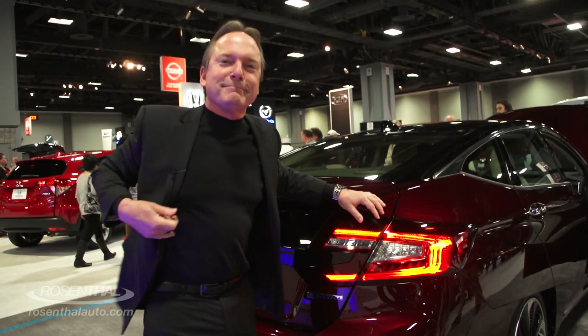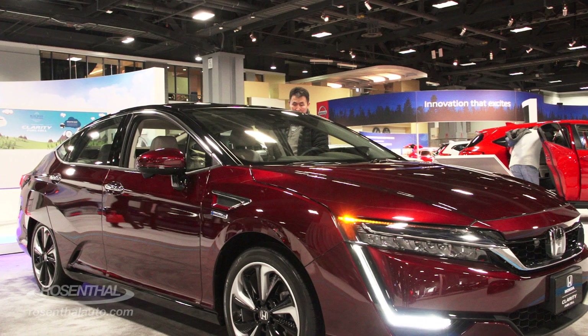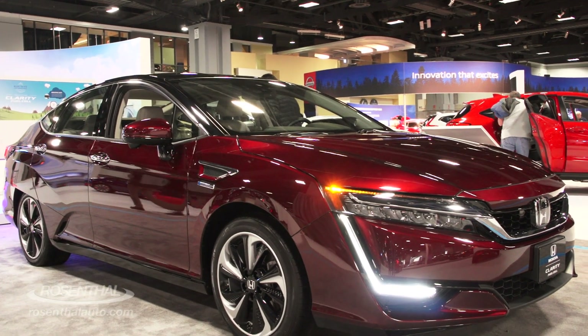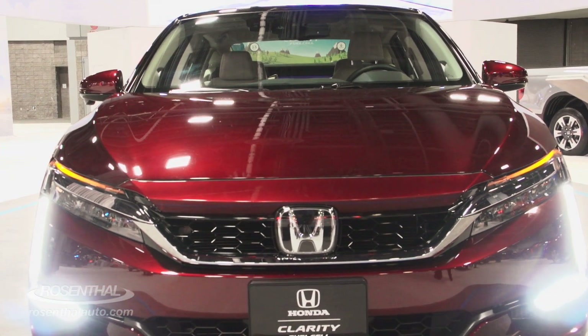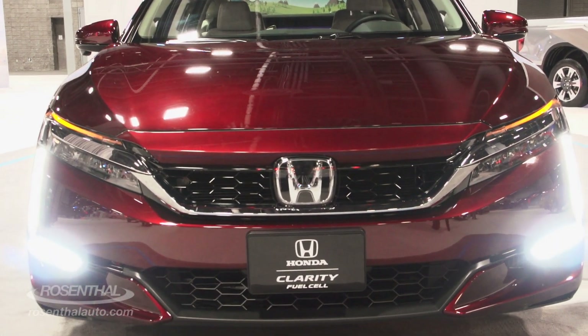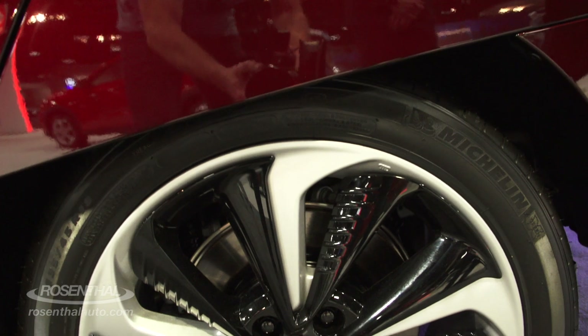Honda was one of the pioneers to produce hydrogen vehicles, and they're really taking off over in California. That's where they've got a great lease program and a good infrastructure for hydrogen.